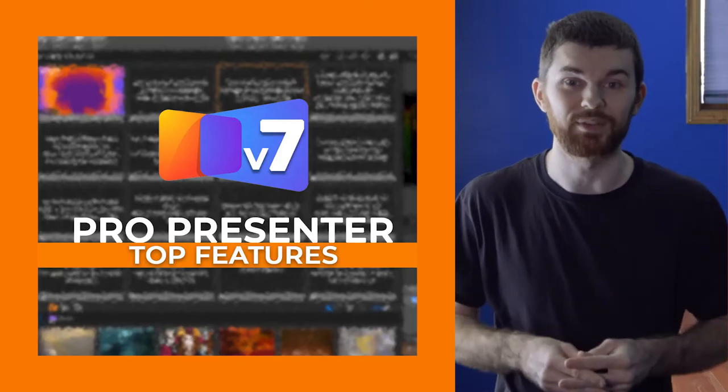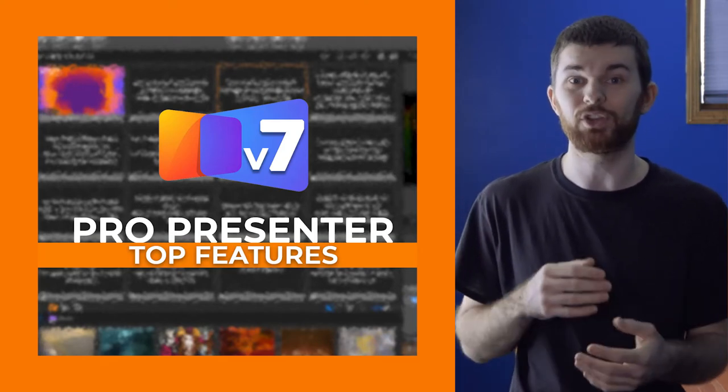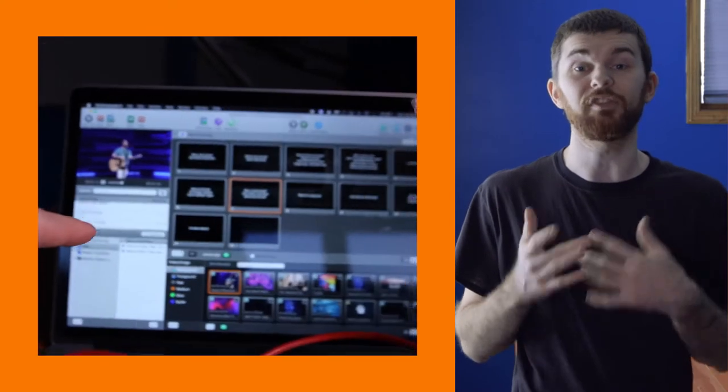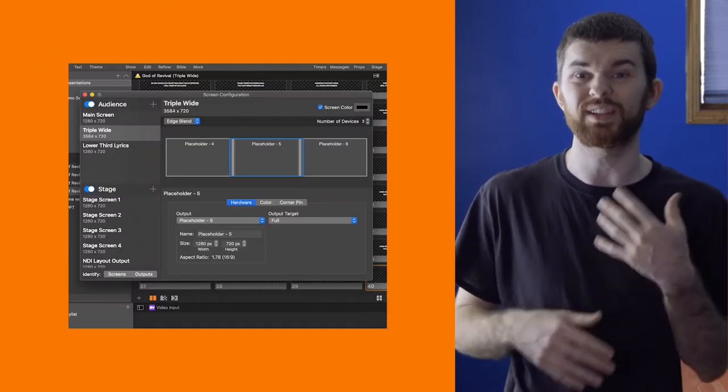This was my first live event using the brand new ProPresenter 7, and it went so well. I have been using it a ton recently so that I could create some video content on the features of ProPresenter 7. This is a really good guide that I put together with some of my top reasons why your church should take a look at Pro 7.